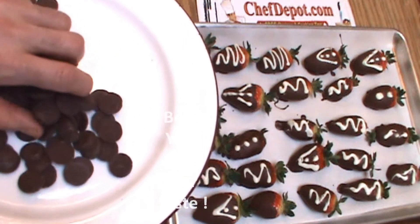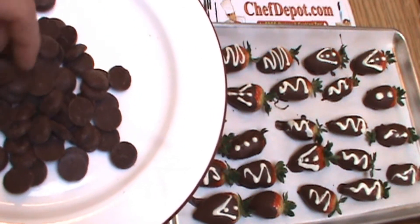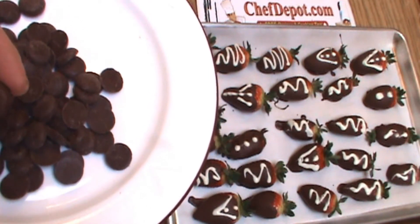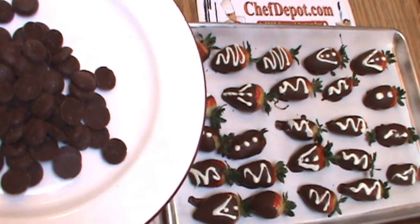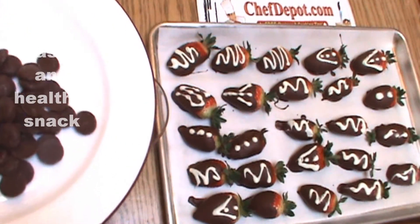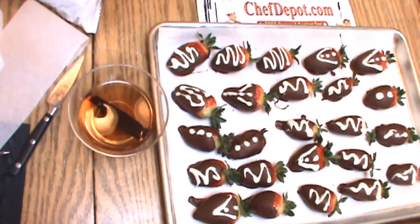I'm sure you know that dark chocolate is good for you, and the quality of whatever you eat is very important. So think about that next time you're eating some chocolate. You might consider this Felschland, which comes from Switzerland. It's pure. It's wonderful. And it's, of course, available at ChefDepot.com.